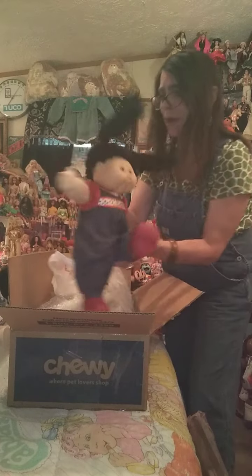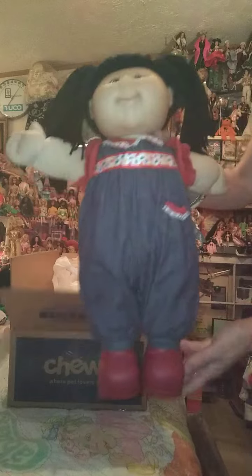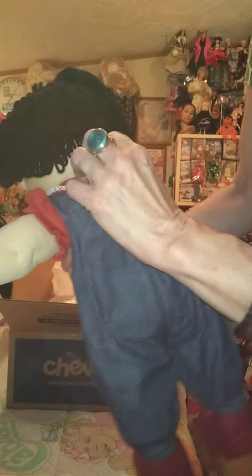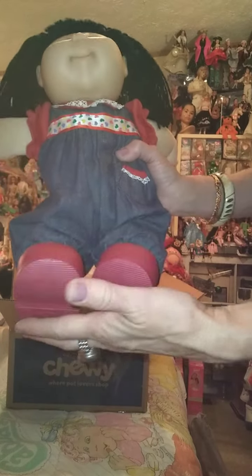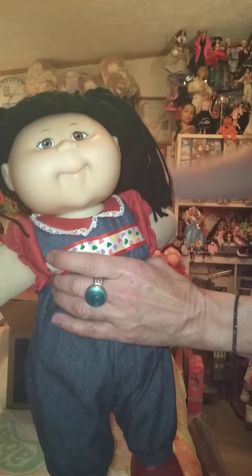Oh my god, how beautiful! Here you go, you all. Look — this is her. She is a... let's turn her over. I've never seen one where the outfit — look here — it has the tag inside right here. It's a Cabbage Patch Kid's outfit. She's a little dirty, and this is her outfit. Don't know if the shoes go with her. She has beautiful brown eyes and black hair and a pretty smile.